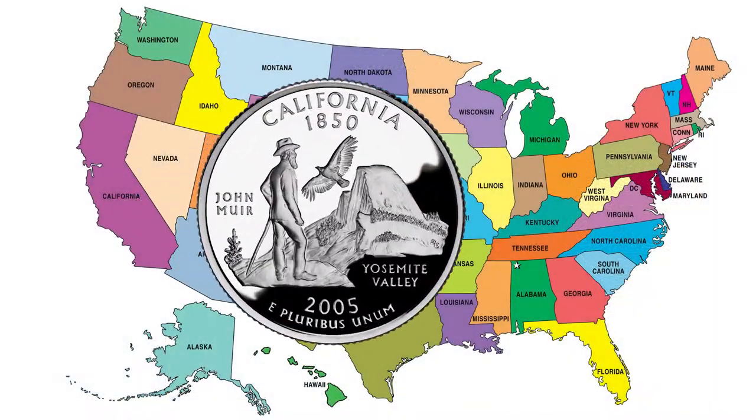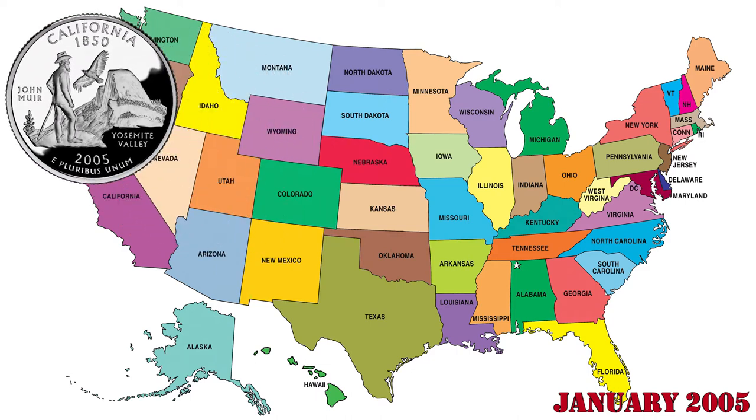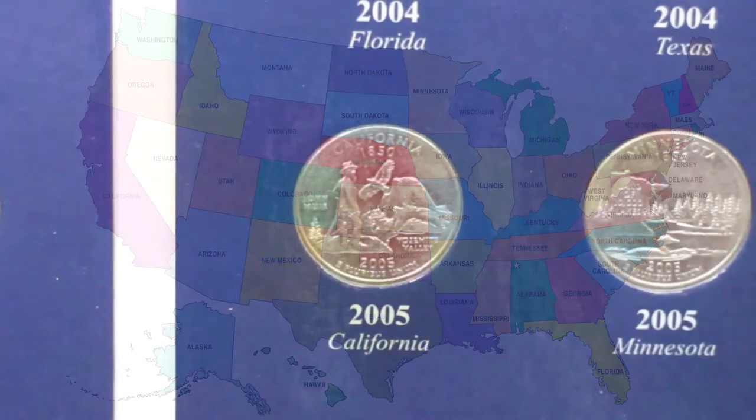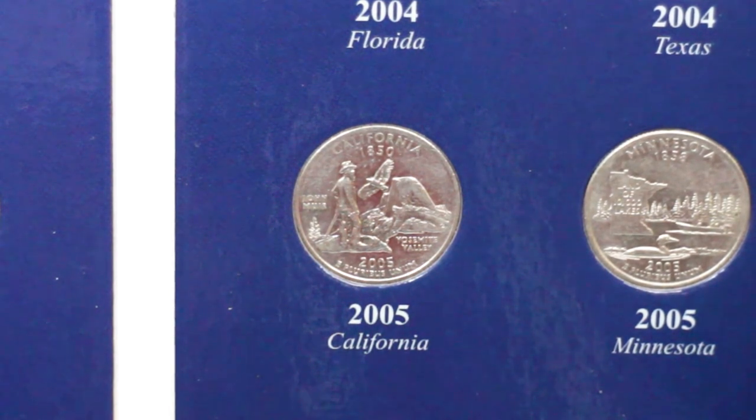The first state quarter released in 2005 and the 31st overall corresponded to the state of California. California, admitted into the Union on September 1850, featured an image of John Muir admiring Half Dome, a monolithic granite formation located at the Yosemite Valley.